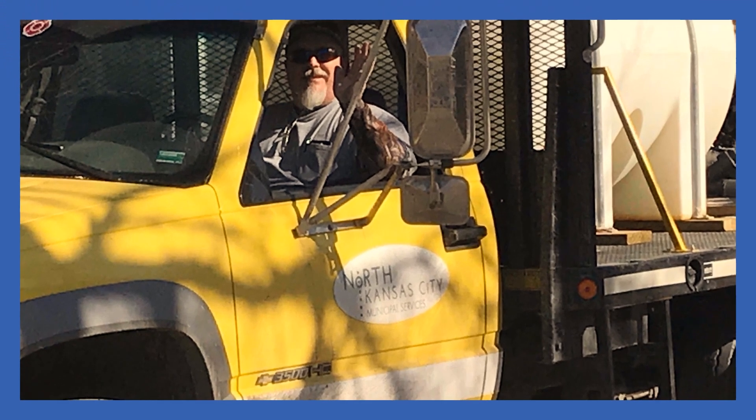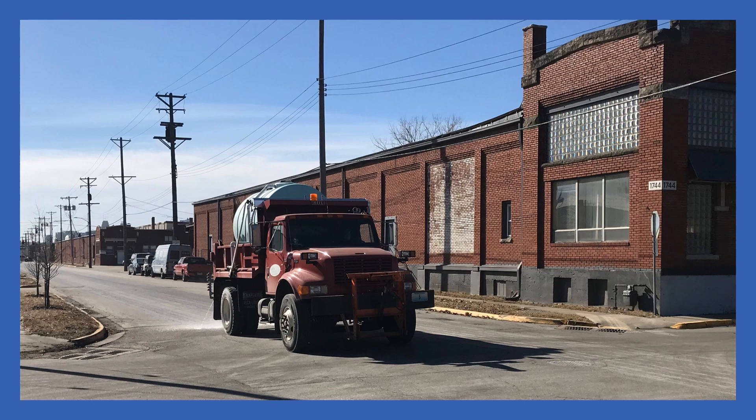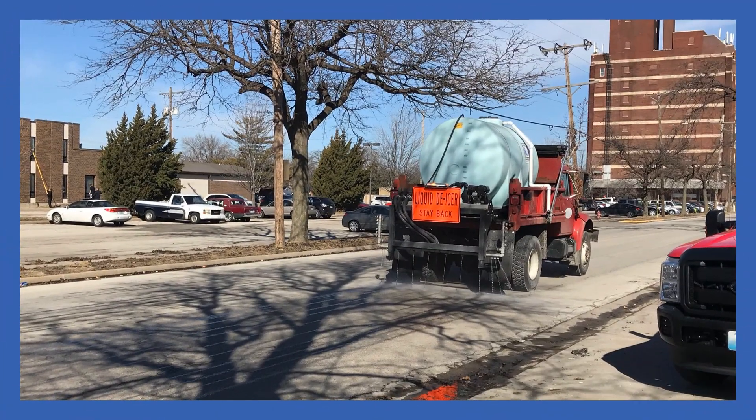City crews are dedicated to delivering quality service and work around the clock, preparing for winter weather events for safe travel. Crews take a proactive approach by making a liquid brine in-house. This blended salt and water solution is laid on the streets before snowfall. It has a freezing point lower than pure water and, as such, is a useful tool in reducing the adhesion of snow and ice to the road surface.